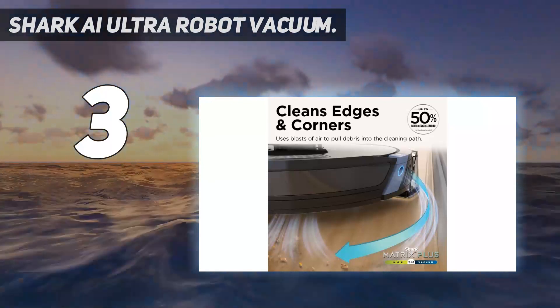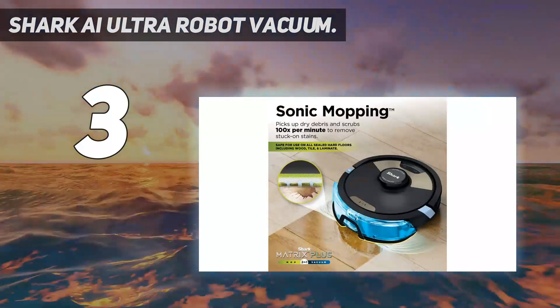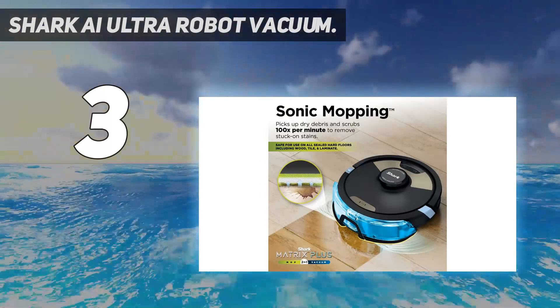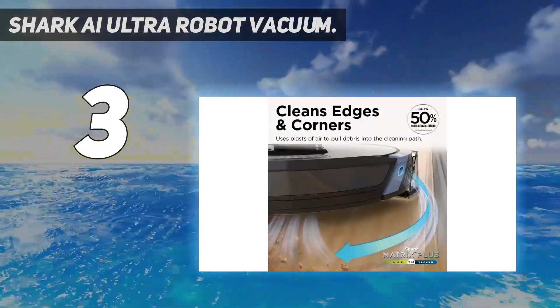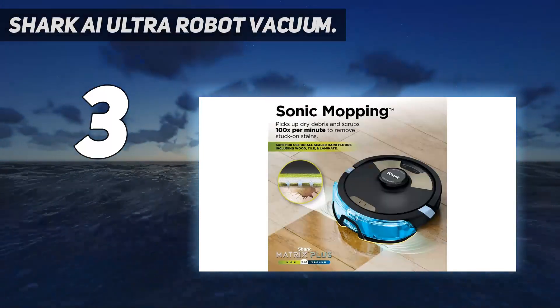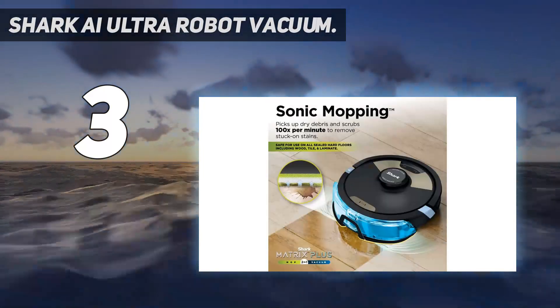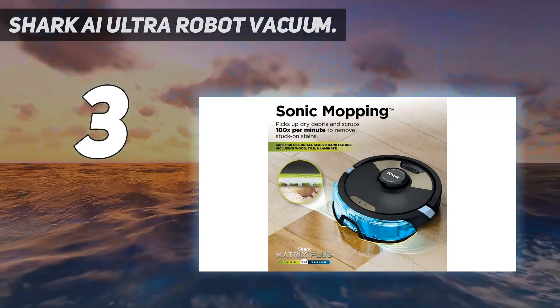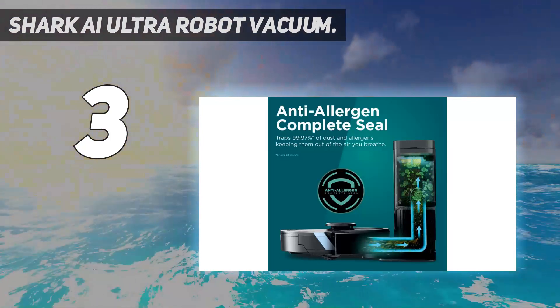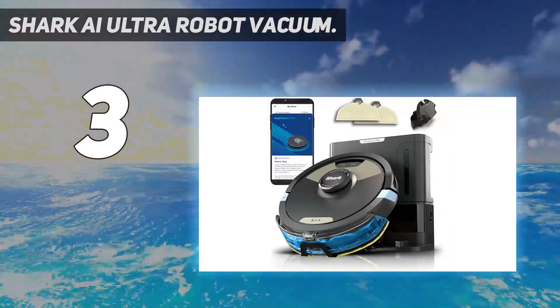The AI Ultra will also function as a robotic mop when you swap out its onboard dustbin with the water tank and mop pad. Our muddy footprints were a lot to ask of it, but the AI Ultra did a good job of wiping the area clean, with just a couple of crumbs of dirt left behind. We did have to thoroughly clean the mop pad after the test, as it was caked with mud, but our test was beyond a normal mopping scenario.